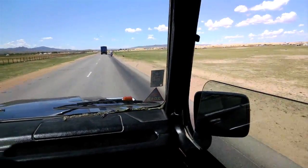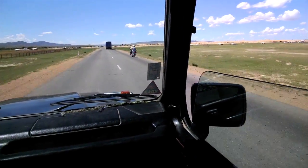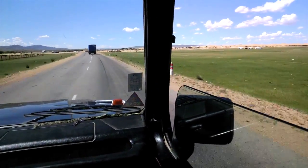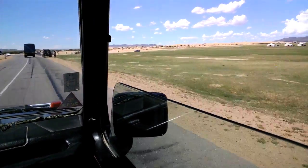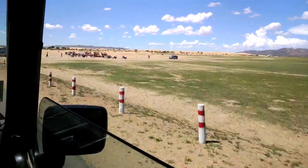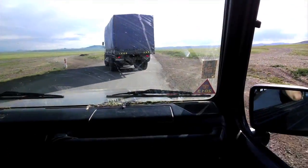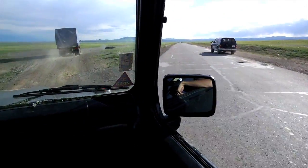We're at Bayangobi, about 200 miles southwest of Ulaanbaatar, and you can see the sand dunes coming up and camels. Although I do want to ride camels, today is not the day — we've got to keep moving. This will be the last time we'll be on the road for two weeks.